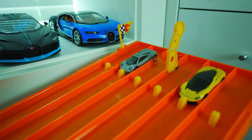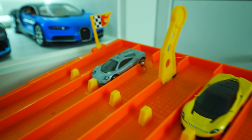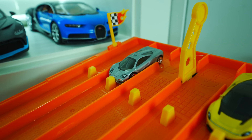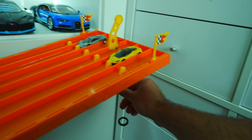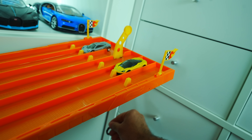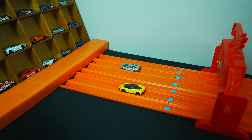Our next race, we've got my favorite car ever in real life — the McLaren F1 up against that Pininfarina Batista. The McLaren F1 has proven to be a very fast Hot Wheels car. Let's find out if it can beat it. On your mark, get set, go! Here comes the McLaren F1 — McLaren F1 gets the win!